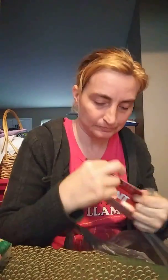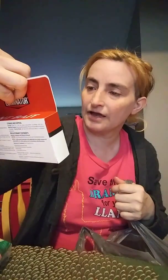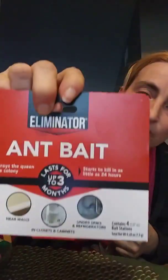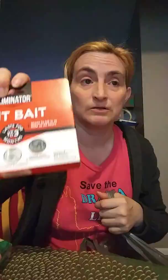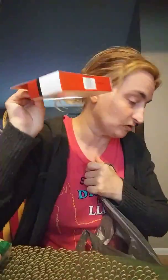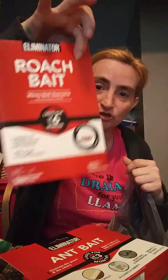This is called Eliminator — these are ant traps that last for three months. It's an excellent brand from Walmart. If anybody's having problems with black ants, this is a very, very good product to use and I recommend it. They also have it in a roach bait version.